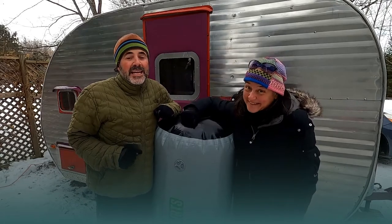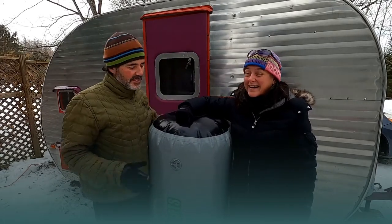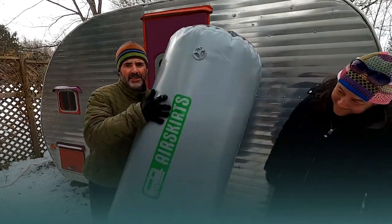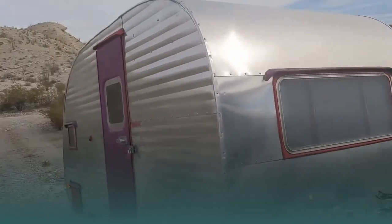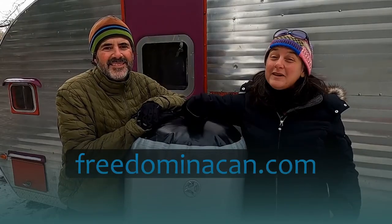It's 17 degrees in northern Michigan today, and it's the perfect day to test out our new camper insulation system made by Air Skirts. Hi, I'm Sherry and I'm Hutch, and together with our 1957 vintage canned ham style camper that we lovingly call Hamlet, we are Freedom in a Can.